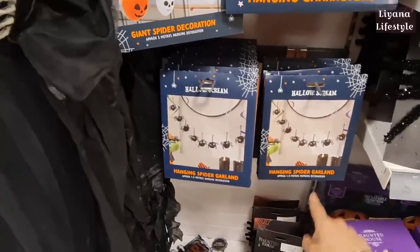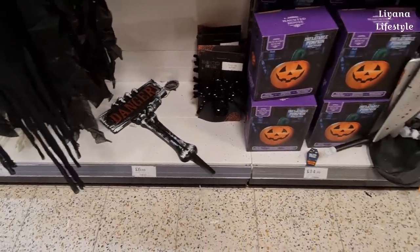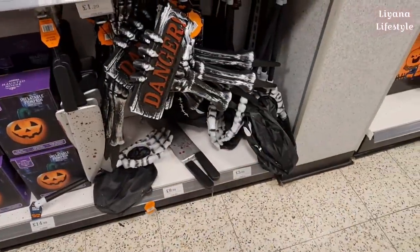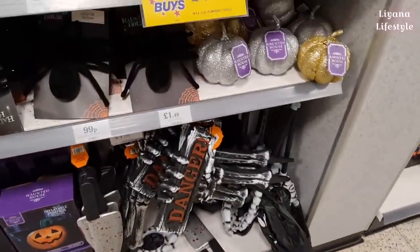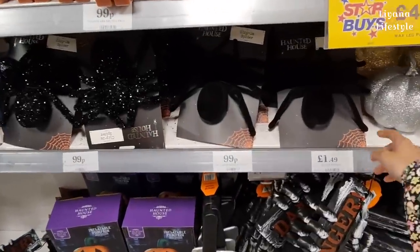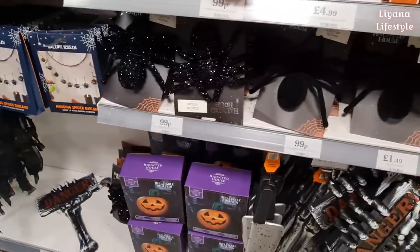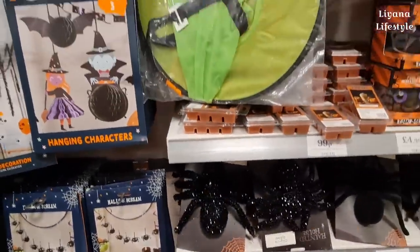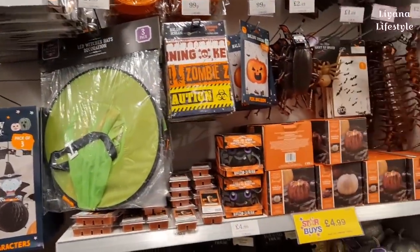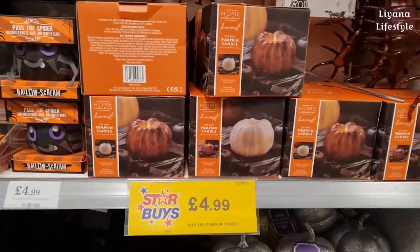Some little spiders, a clip-on one, an inflatable pumpkin, and then some signs. Glitter pumpkins - they're not my thing, I don't like glitter. And then some big spiders here - look away if you're scared of spiders! Some more hats - this is a three-pack for £4.99. I love these pumpkin LED candles.